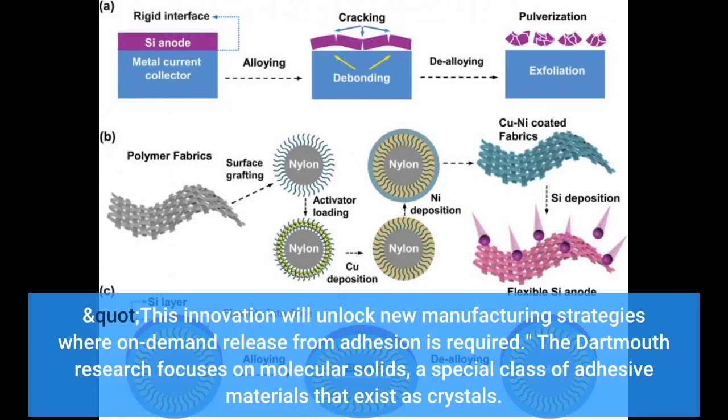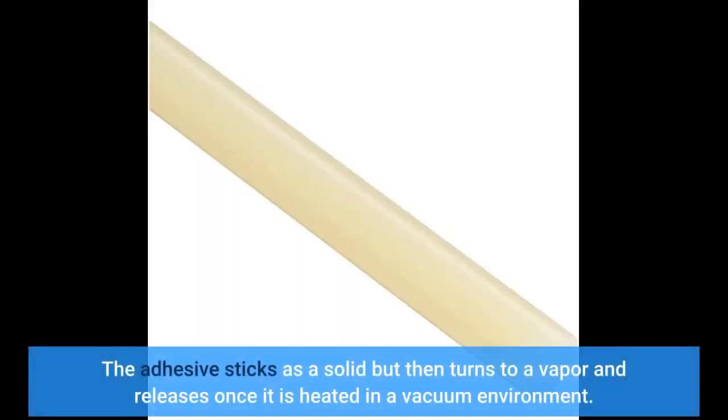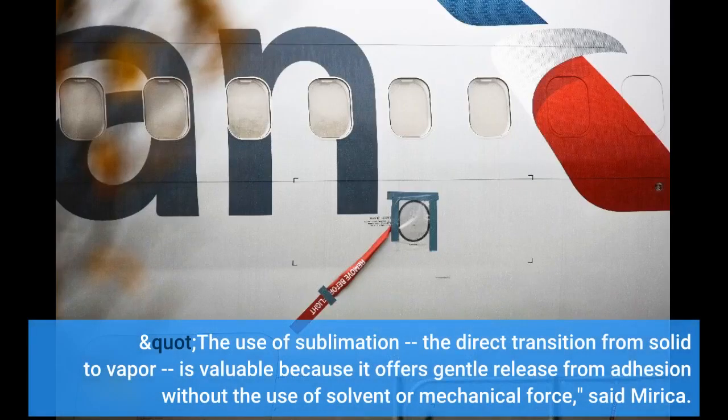The Dartmouth research focuses on molecular solids, a special class of adhesive materials that exist as crystals. The molecules in the structures are sublimable, meaning they shift directly from a solid to a gas without passing through a liquid phase. The adhesive sticks as a solid but then turns to a vapor and releases once it is heated in a vacuum environment. "The use of sublimation — the direct transition from solid to vapor — is valuable because it offers gentle release from adhesion without the use of solvent or mechanical force," said Mirica.